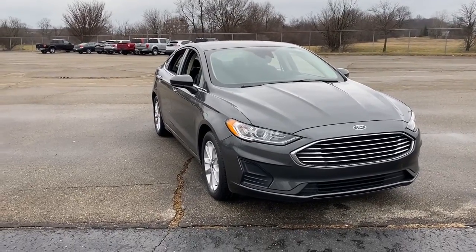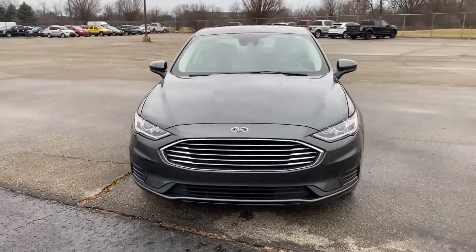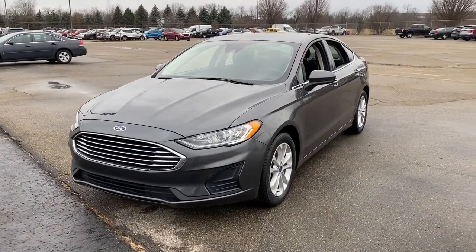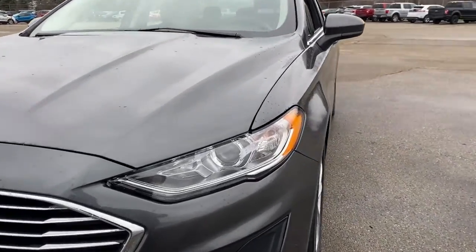Looking for your dream car? It could be the 2020 Ford Fusion. With less than 10,000 miles on the odometer, this vehicle stands out from the rest.